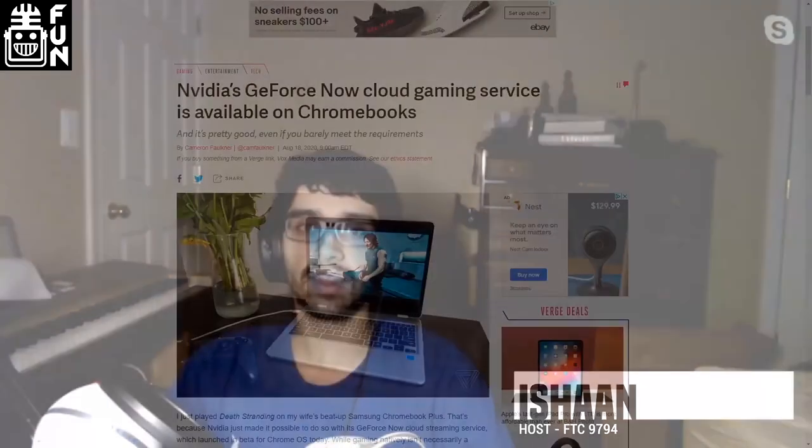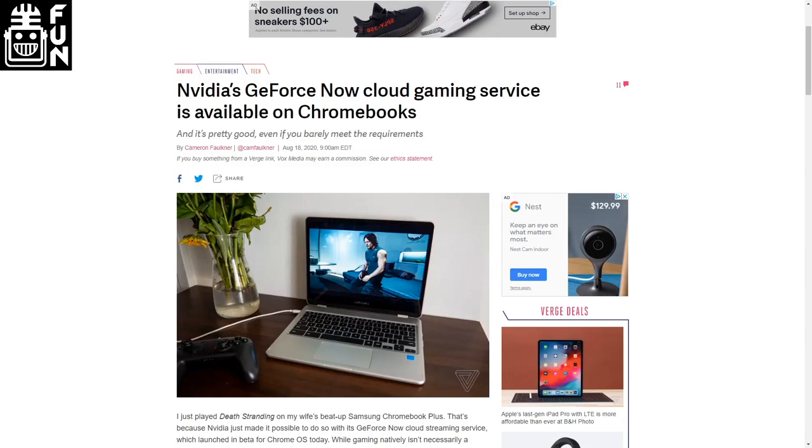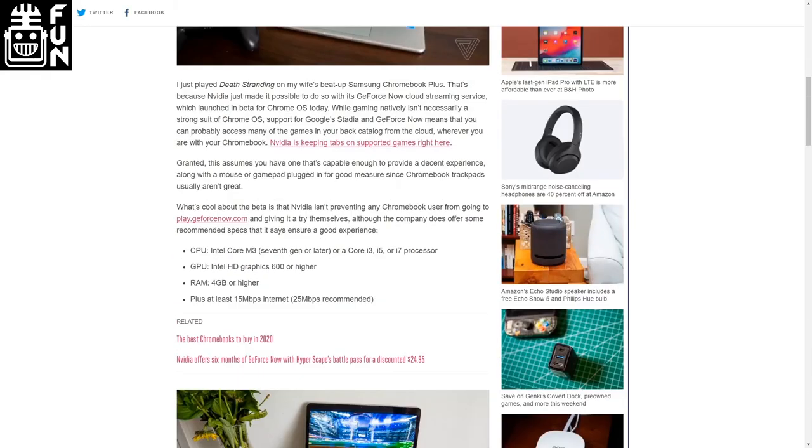NVIDIA just released a beta version of the game streaming platform GeForce Now for Chromebooks. GeForce Now is a platform that allows games to run on servers and users to just stream the output of the server, so they don't need a powerful computer to run AAA titles. The service is currently free to play for one hour increments. The experience isn't bug-free, but being able to play some modern titles on a Chromebook is pretty cool.